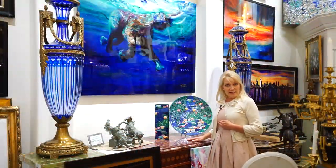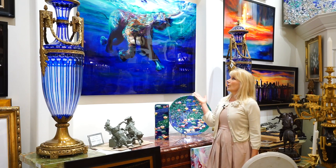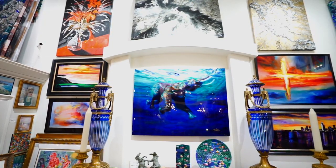Another artist we carry is the very talented Craig Kindle. This is an oil painting on board with epoxy, and it's a fantastic statement piece.